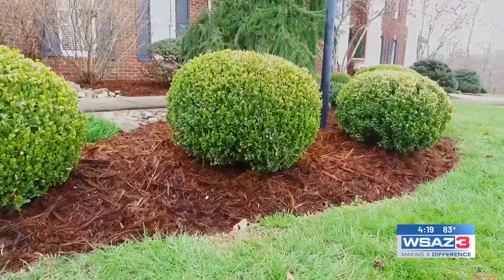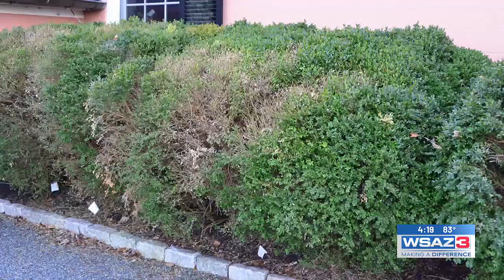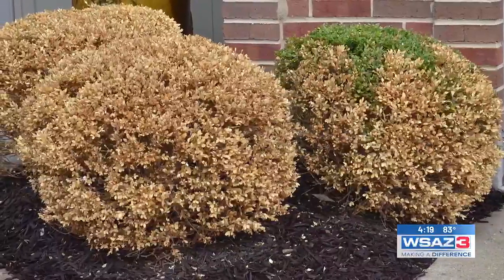With the cooler temperatures, right now is a perfect time to do some planting in your landscapes. We've done several videos on the boxwood blight, and if you're still noticing those issues, right now is a great time to replace.